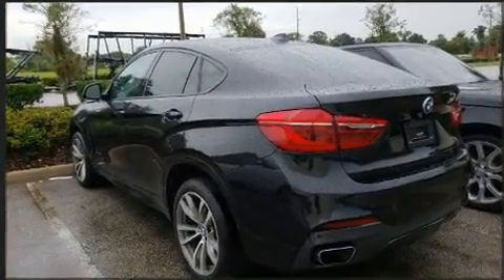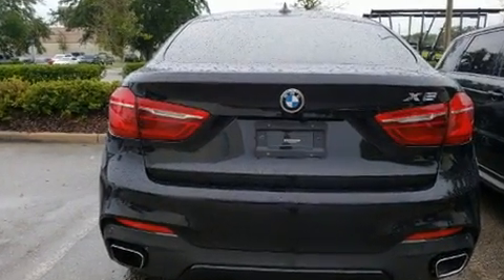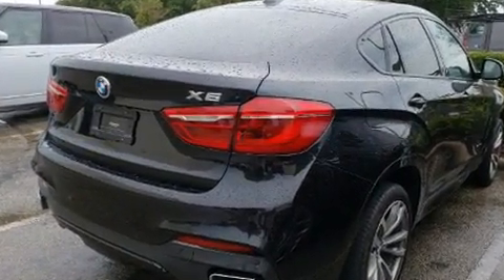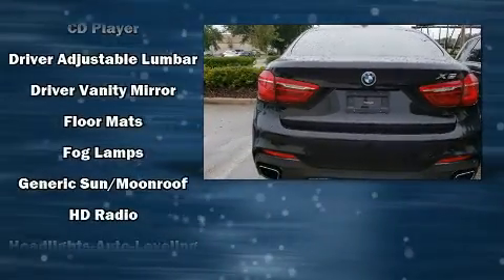All of the premium features expected of a BMW are offered, including leather upholstery, one-touch window functionality, power front seats, an automatic dimming rearview mirror, a power liftgate, and more.